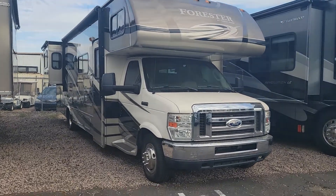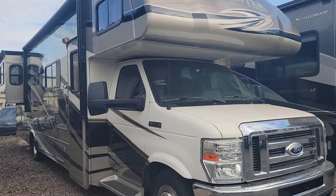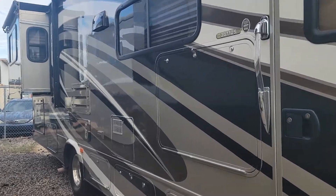Hey, what's up everybody? We're back with another video today. We have a 2015 Forest River Forester, model number 3011DS.